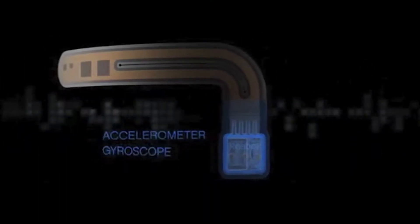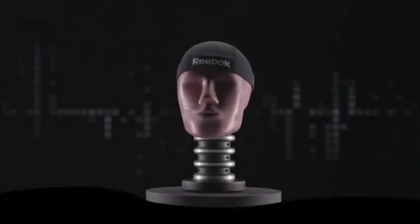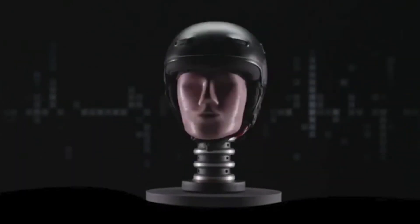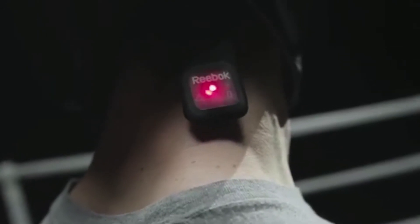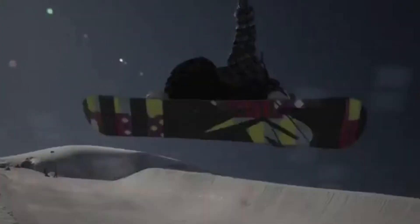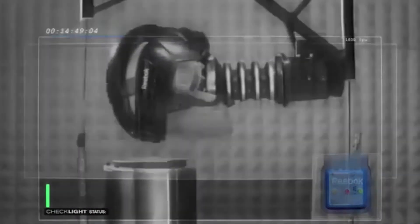Take our product, the Reebok Checklight, which is an accelerometer and gyroscope embedded in a piece of textile that measures impact to the head. Here you have a whole category of youth athletes worried about head trauma as they play contact sports. Football has become very aware of these types of injuries, so what we're developing is a solution that can track impacts in kids and youth athletes — monitoring severe impacts as well as short duration, softer impacts that can build up over time.